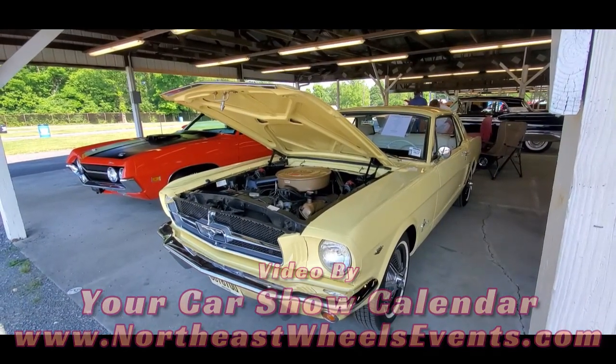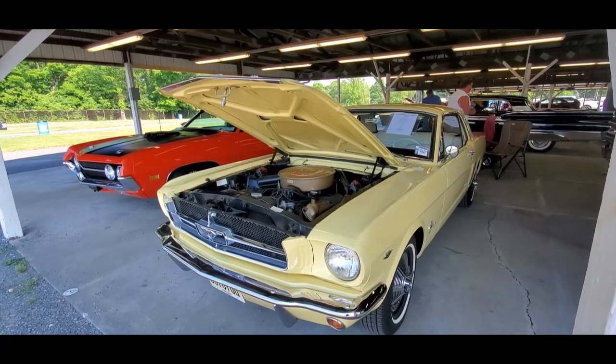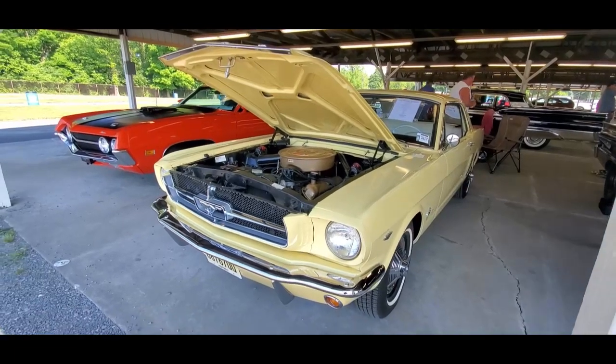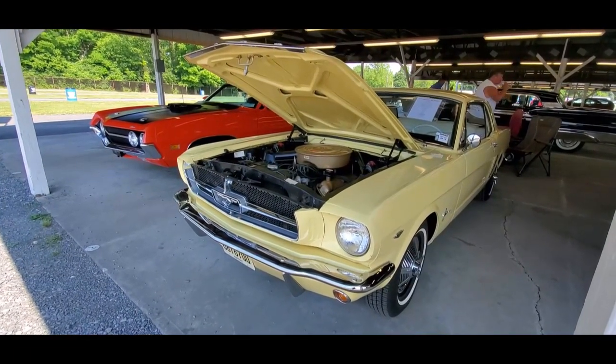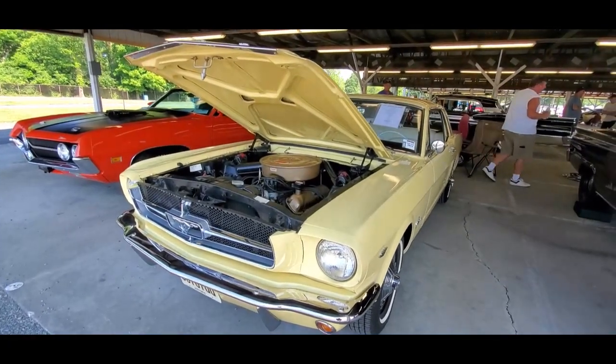This is Pam from NortheastWheelsEvents.com at the 2023 Ford Nationals over here in Carlisle. You asked me why am I shooting a Mustang? You know that I like the unusual. I didn't steer you wrong with that Edsel wagon, did I?